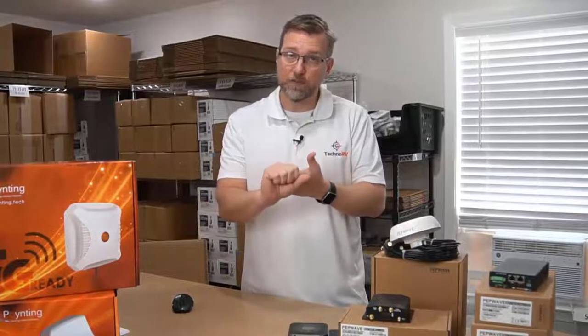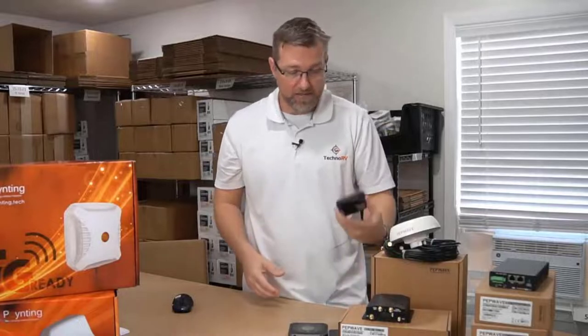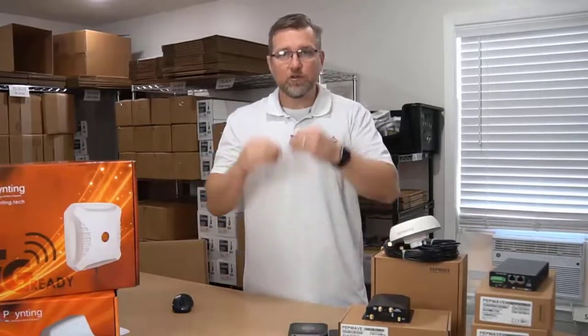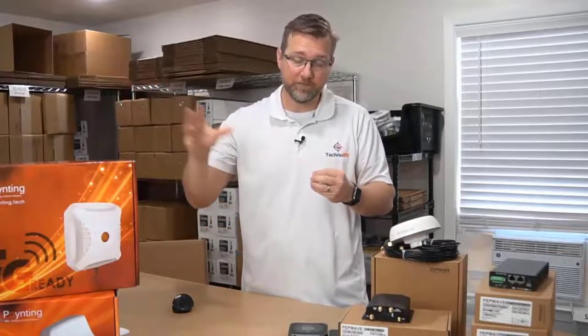A Wi-Fi booster is simply increasing your transmitter power and antenna power over what you could already get from, say, your cell phone through Wi-Fi. If you increase that power, you're boosting it, and this device has the ability to do that - to connect to campground Wi-Fi. That's just another option available to you.